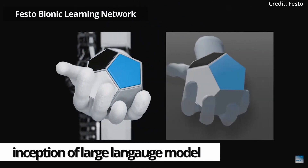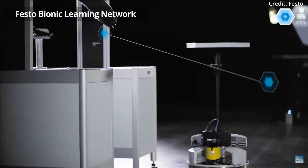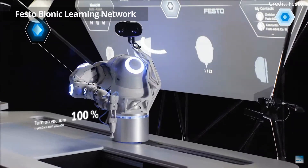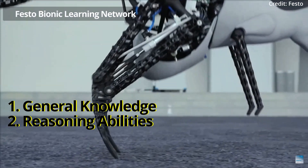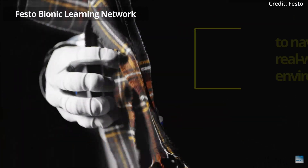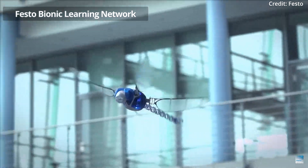Importantly, ever since the inception of large language models, the robotics industry has sought to harness their potential by leveraging their web data training, with the amalgamation of large language models' general knowledge and reasoning abilities having already proven immensely valuable for everyday robot control, thus allowing them to navigate real-world environments with remarkable efficiency.